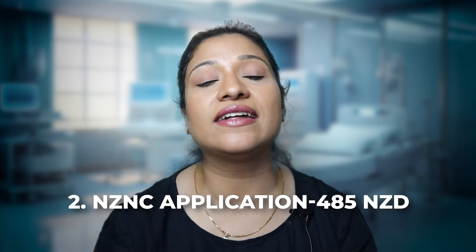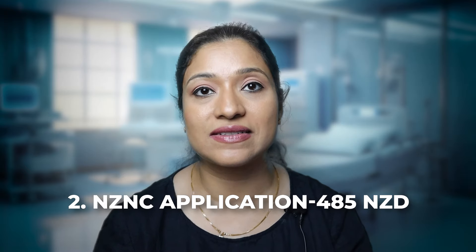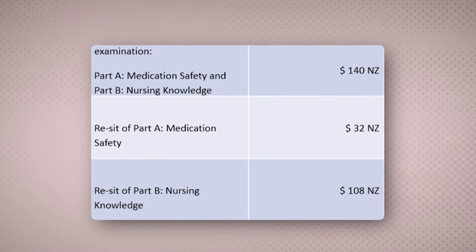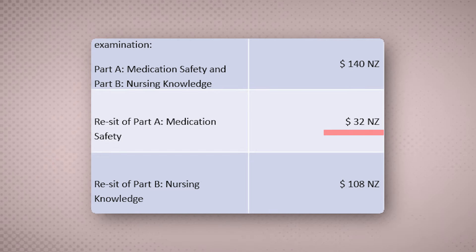The first fee is the CGFNS international fees, which remains unchanged and will be 300 US dollars. The second fee is the New Zealand Nursing Council fees, which will be again unchanged at 485 New Zealand dollars. Coming to the internationally qualified nurses MCQ exam or the theoretical exam, the fees for this exam is 140 New Zealand dollars. If you need to reappear in the medication safety part, you will need to pay 32 New Zealand dollars.